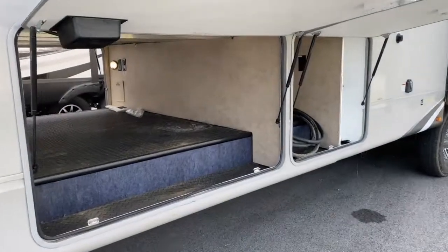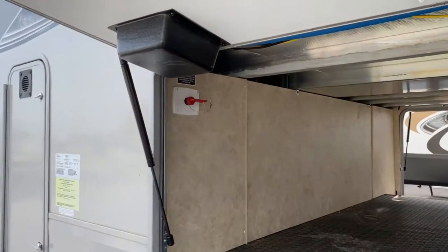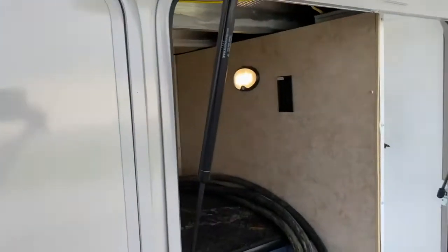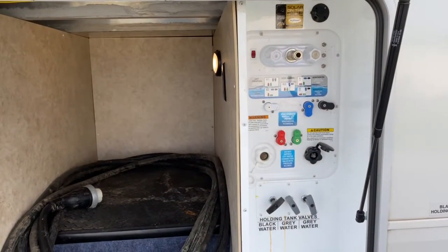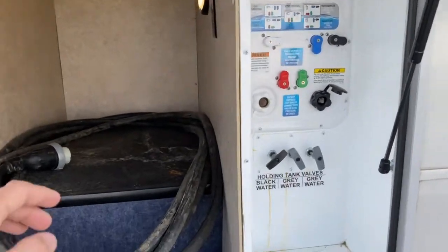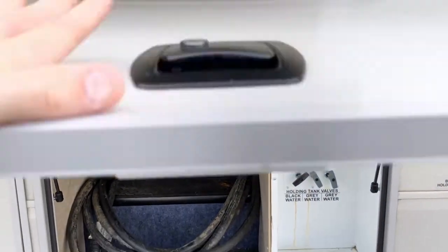Over here you do have a huge pass-through basement storage space. This is where your battery disconnect is. It is lighted and that light can be set to stay on all the time or motion sensor. Next to that you have another storage space — this is where all of your water connections are, your holding tank valves, and you can winterize from here as well. It also has a light with a three-way switch: motion sensor, on all the time, or dead center is off.